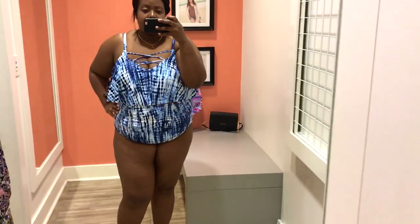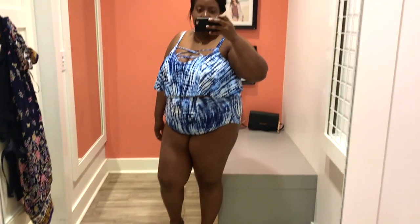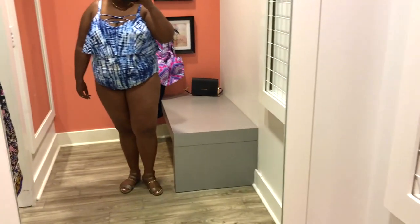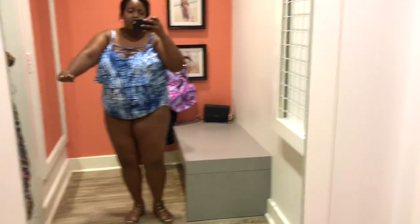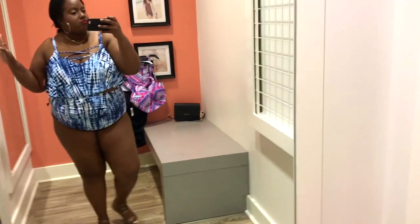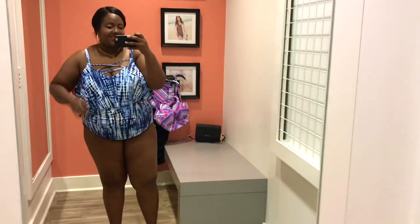The second swimsuit is this blue tie-dye strappy flounce bikini set. I tried the top in a size three and the bottom in a size two. This retails for $58.90 for the top and $44.90 for the bottoms. I like the strappy details at the top and there's slight padding in the bust area. It's super cute — the flap is so adorable.